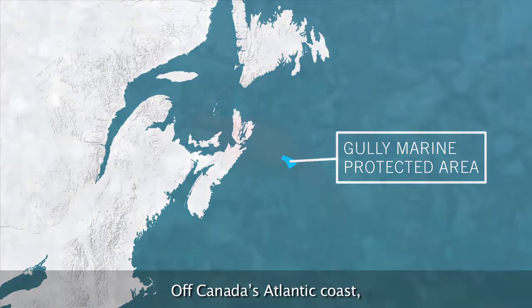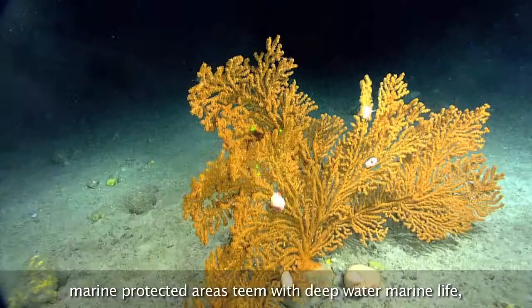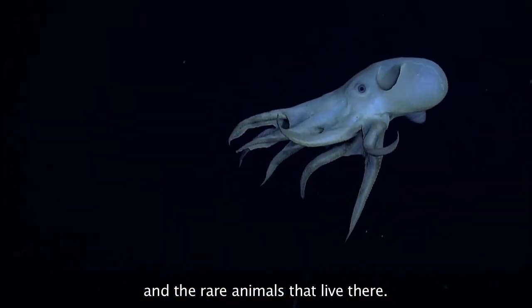Off Canada's Atlantic coast, marine protected areas team with deep water marine life, including cold water corals. These areas protect unique underwater canyons and the rare animals that live there.